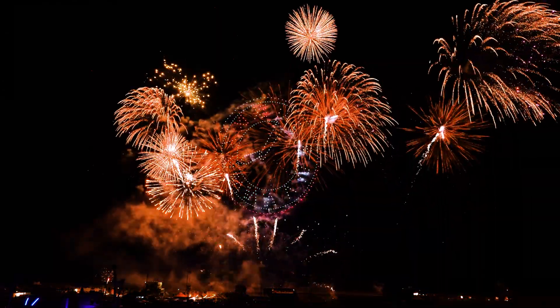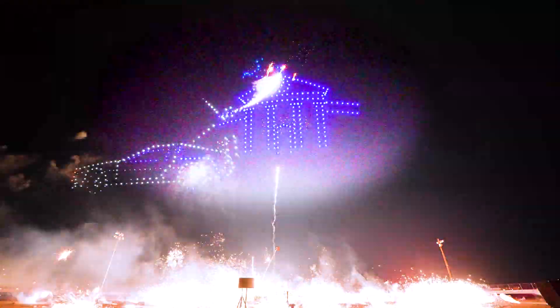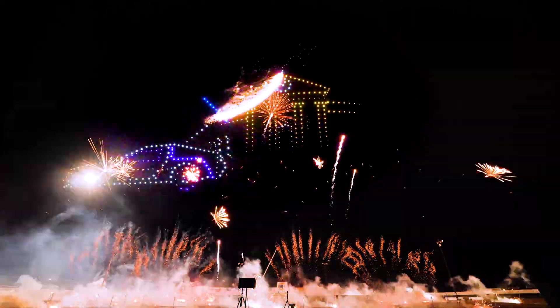There are some really unique pyro moments we've tried to incorporate into the show. The DeLorean at 88 — that one is going to have some pyro effects on it. The lightning strike hitting the clock tower will also have some pyro. We got creative with pyro in a couple of other places throughout the show as well.